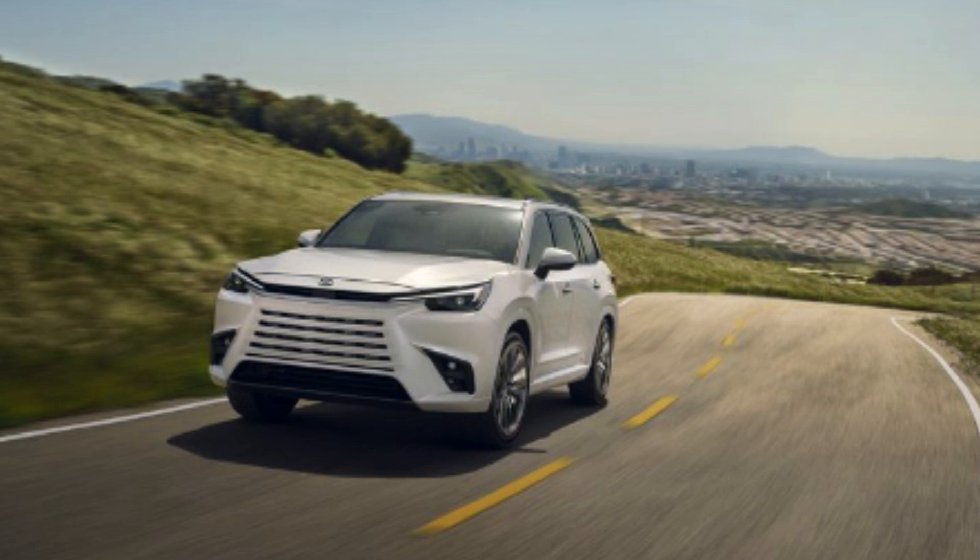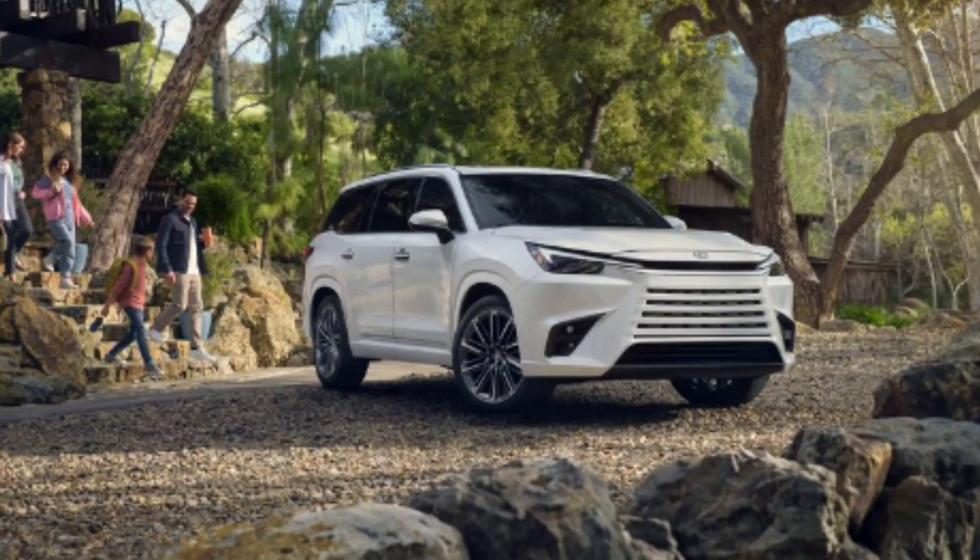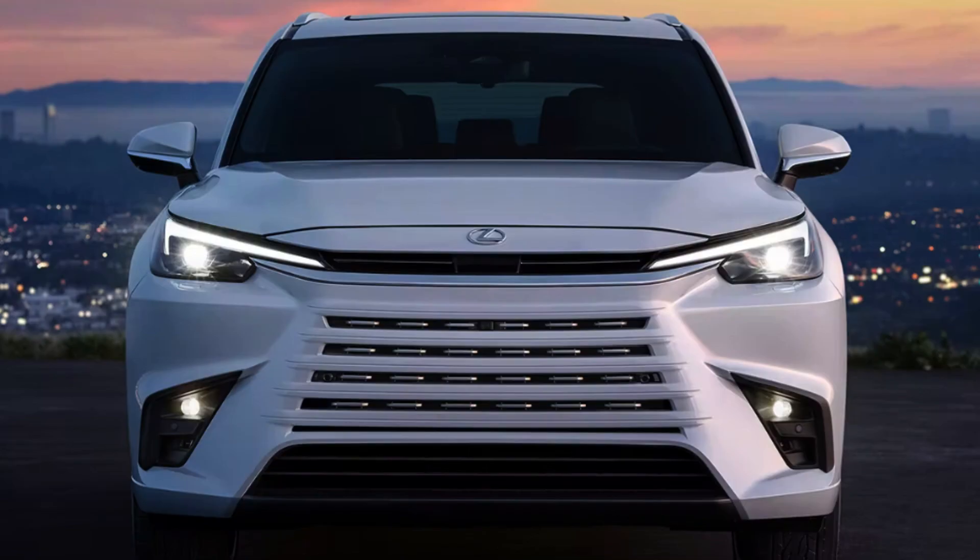Choosing a best bang for your buck without official pricing or full trim images is tricky, but based on what we know and first impressions, I would choose the 350 Luxury. Yes, it's about $10,000 more than the base option, but it appears to offer significantly more. That will be confirmed shortly. Jumping up to the hybrid gets you significantly more power, but without knowing exactly what's standard, it's hard to justify the price jump. Definitely stay tuned on that.